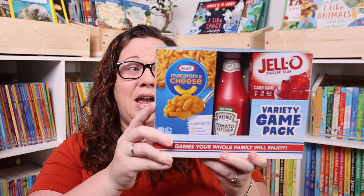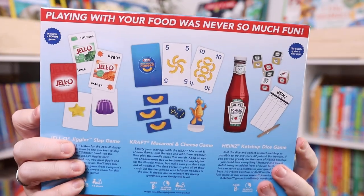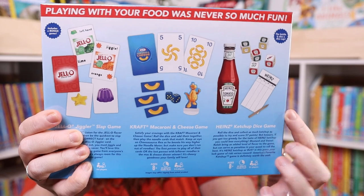Emily picked this variety game pack for her book and game reward. I have no idea what the games are going to be like — we haven't opened them yet — but it includes a mac and cheese game, a ketchup game, a Jell-O game, and some sort of surprise game. Each of those is actually a separate game. Honestly, I think she picked it because she's obsessed with ketchup.